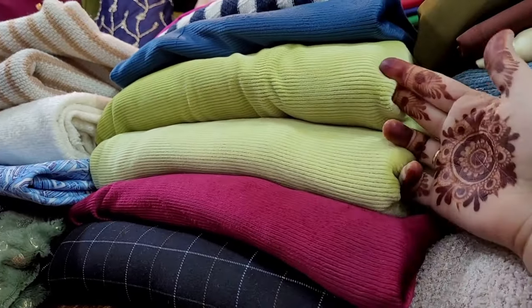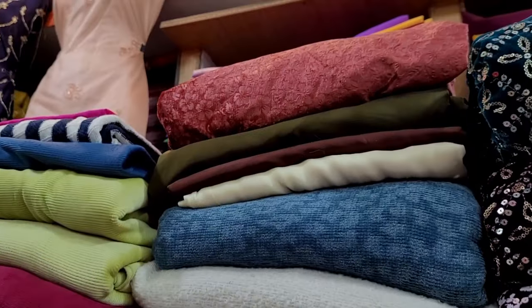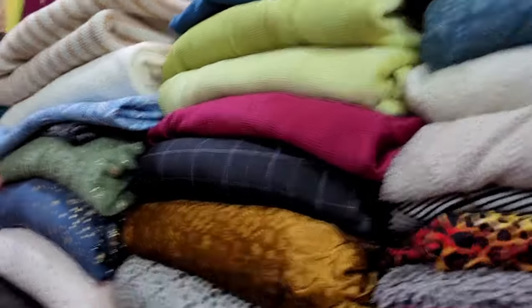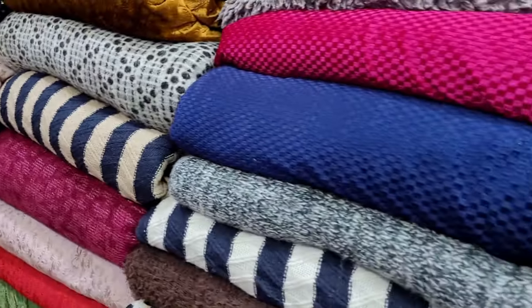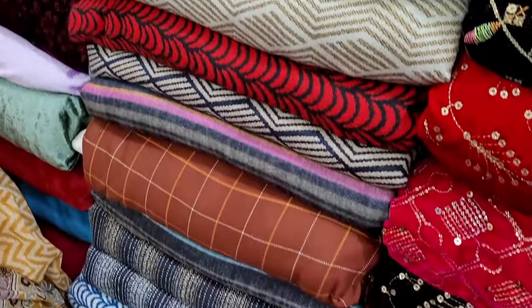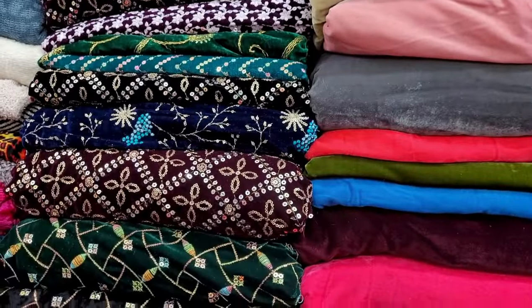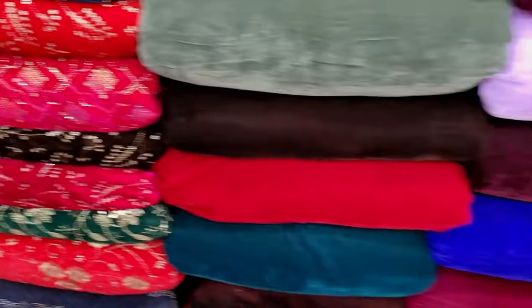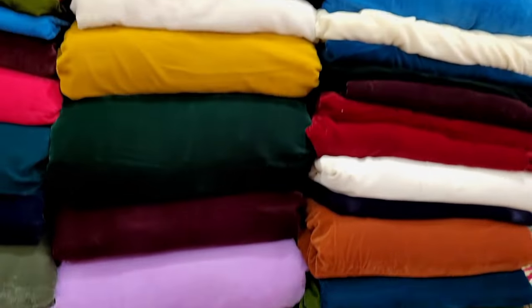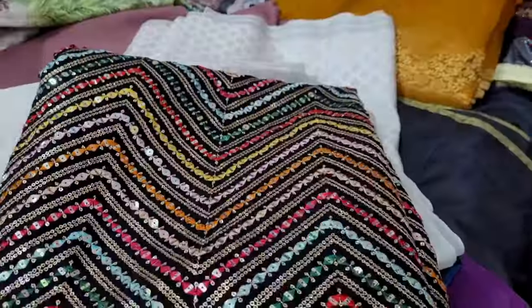I thought it would look more good with this shirt — and what I am wearing today is also this shirt. It is very warm and you don't need any sweaters. This was a 500 shirt. If you need work velvet, it has a lot of designs. In the last video I will share their address and mobile number. This is a plain velvet.